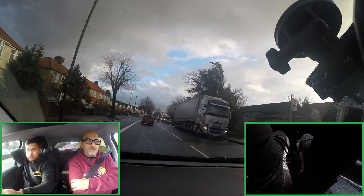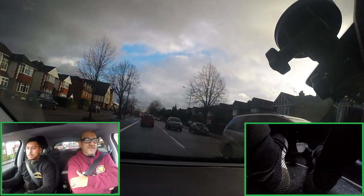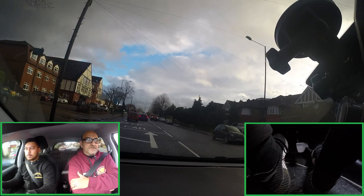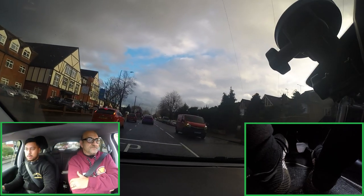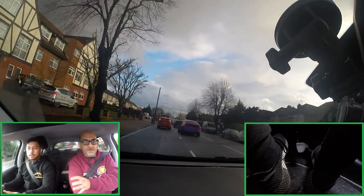Did you check the bus lane if we could use it? Yeah, you can't — good. It was 8 to 8 on Monday to Saturday. Good — you're checking before you move in. You're not moving in as you're checking; you check, make sure it's clear, and then you're moving.